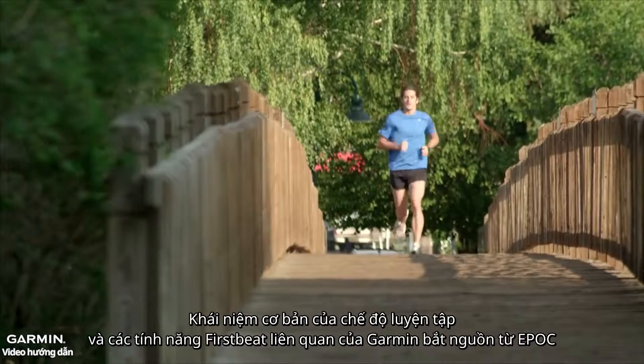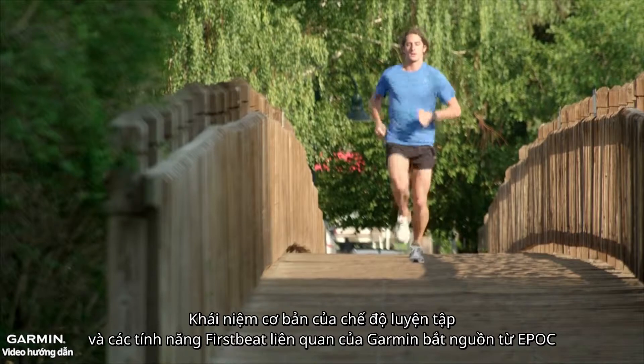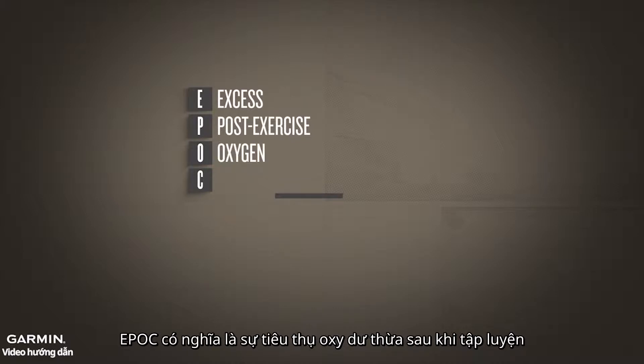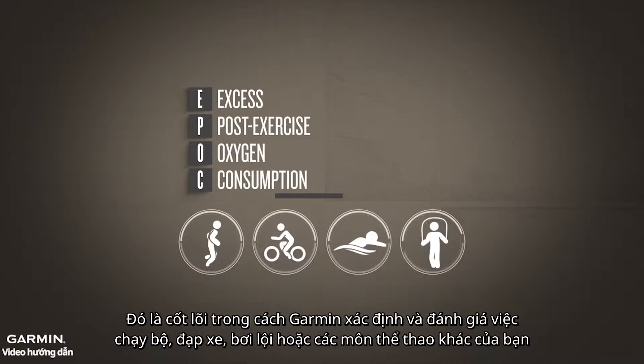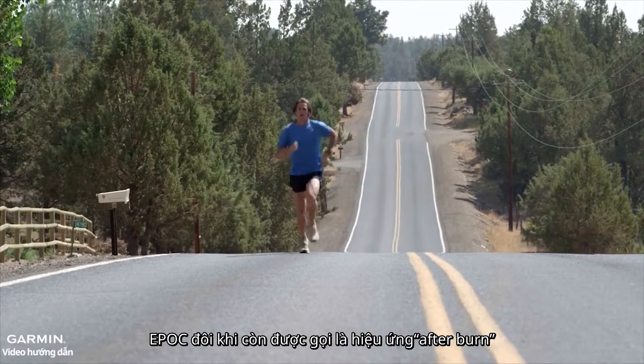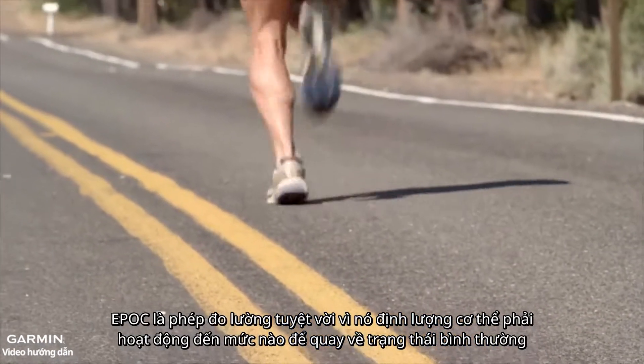The foundation of training load and many other Garmin FirstBeat features is a concept called EPOC. EPOC refers to excess post-exercise oxygen consumption, and it is the heart of how Garmin evaluates your running, riding, swimming, or other exercise. EPOC is sometimes referred to as the afterburn of exercise. It is a good measure of the amount of energy your body must expend to recover.